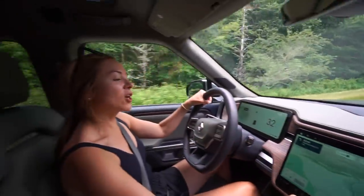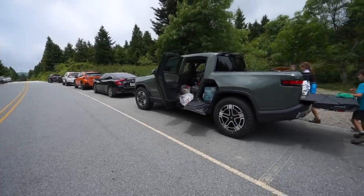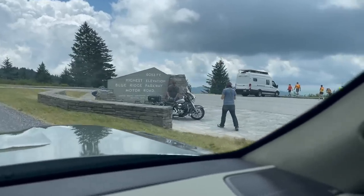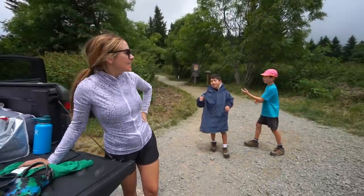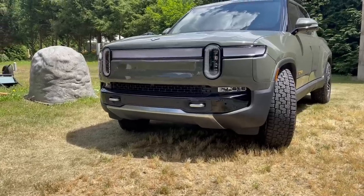We pulled over at Rough But Bald Overlook on the Blue Ridge Parkway and we're doing the Balsam Knob Trail — one of the more popular hikes. We definitely need to get our wiggles out right now. And everywhere we went, the R1T stole the show.